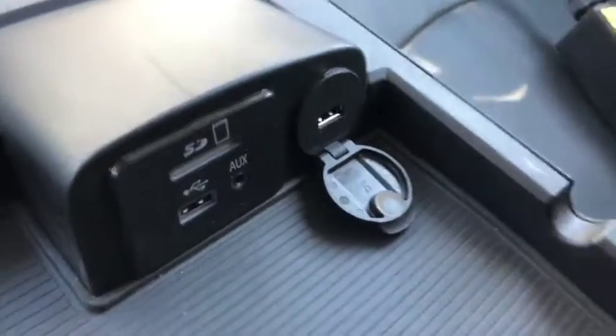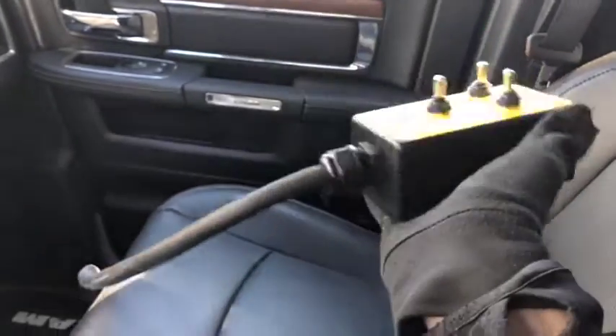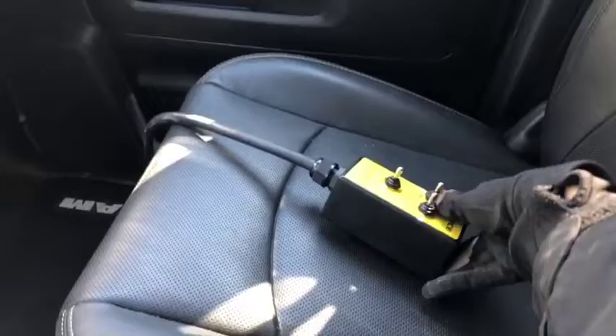Ram logo on the center console as well. Just lift that open and you'll have access to your USB and AUX ports. You also get controls for the flatbed deck — controls to put it up or down, in or out, and open and close it. I myself don't personally know how to work this very well, so I'm not going to touch it much.